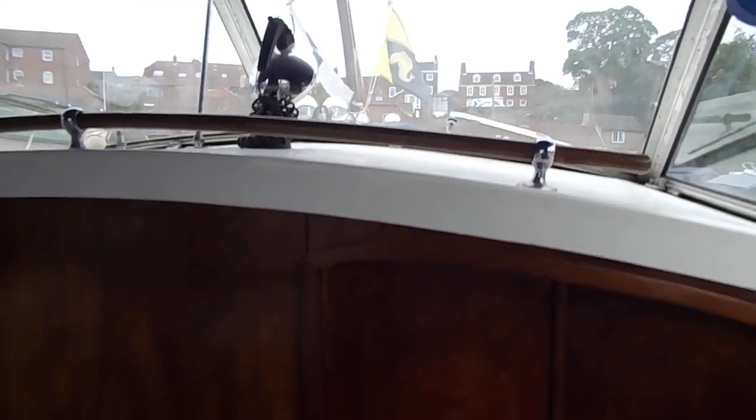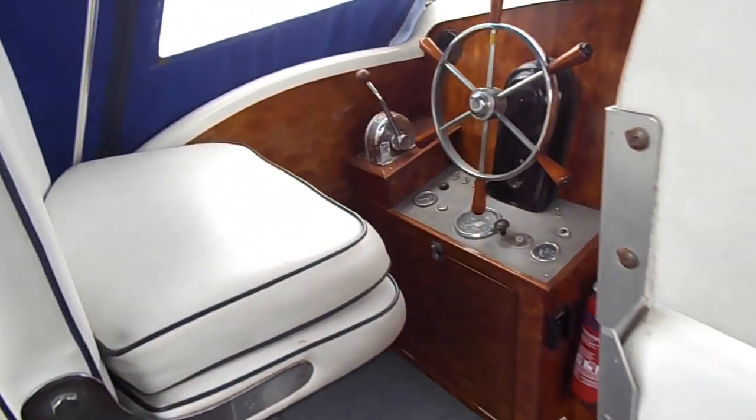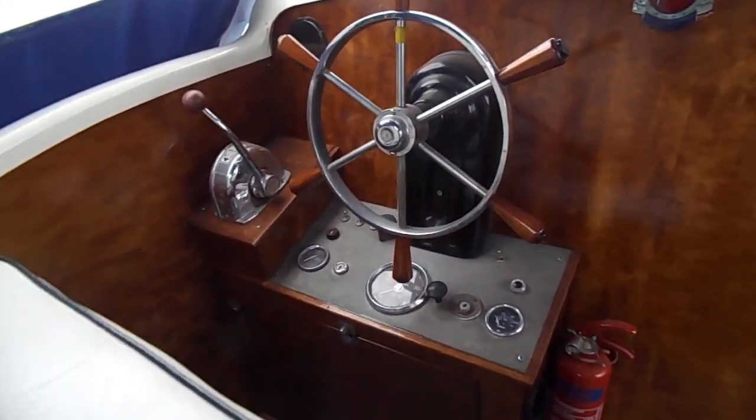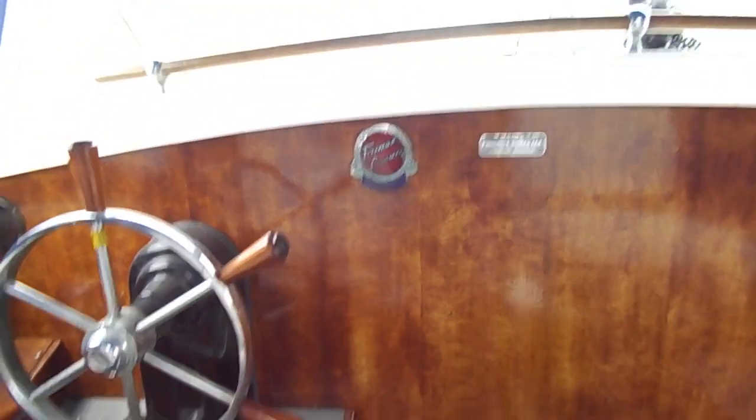Yeah, this really is a nice boat. I'll be very surprised if it doesn't go very quickly. If you're interested in seeing any more of the boat, please go to www.boatshedsuffolk.com — and many thanks for watching.